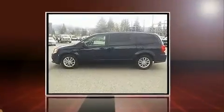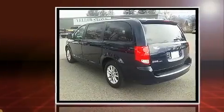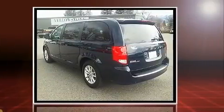Here's a great deal on a 2016 Dodge Grand Caravan. It features a front-wheel drive platform, an automatic transmission, and a refined six-cylinder engine.